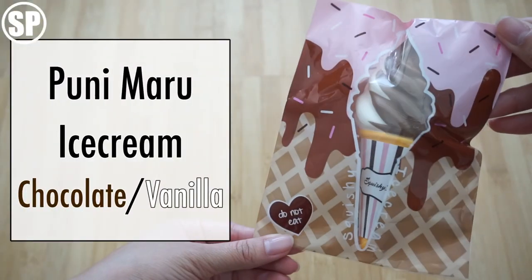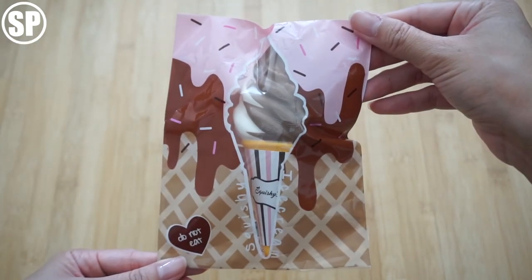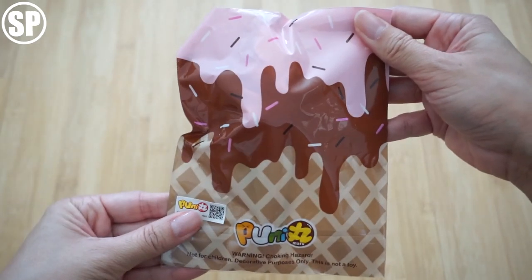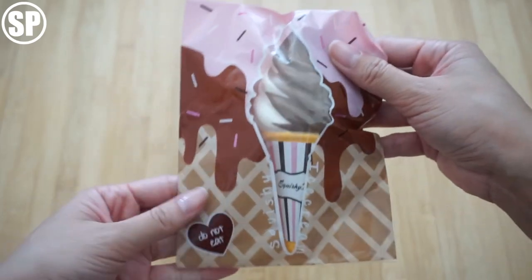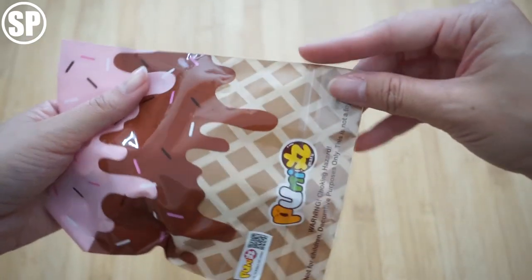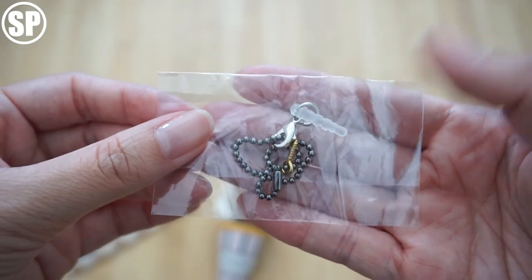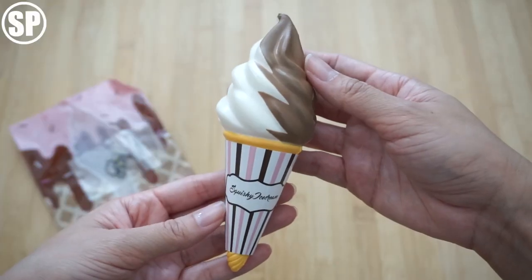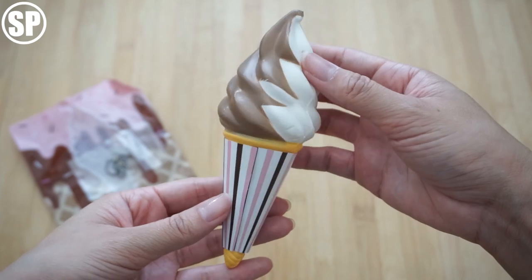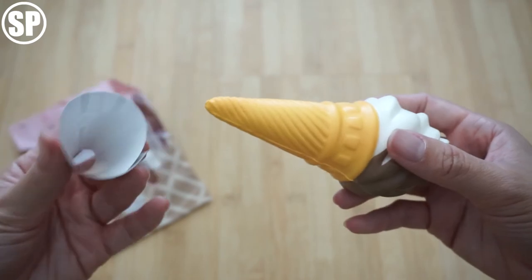Last but not least is this Punimaru chocolate and vanilla ice cream cone. I've actually really wanted any of these from this series because I just loved how they looked and I'm really excited she included this. I'm going to take it out immediately — this squishy does come with a ball chain and a cell phone plug. Look at this beauty, it's so nice, and this plastic thing does come off.